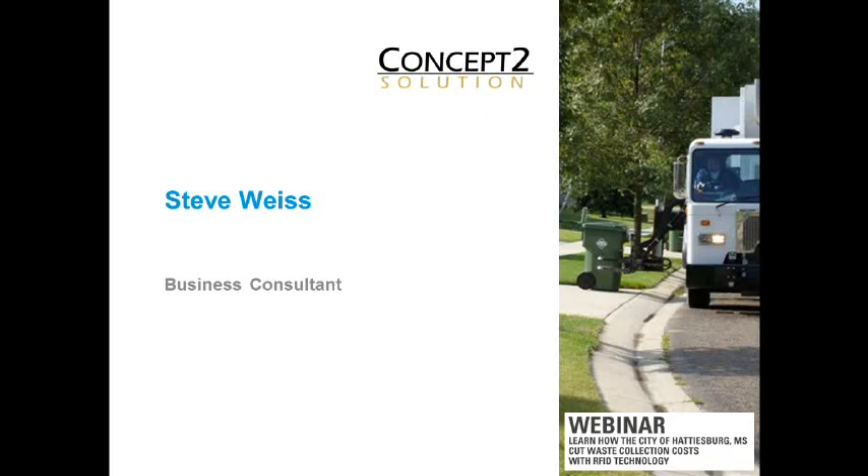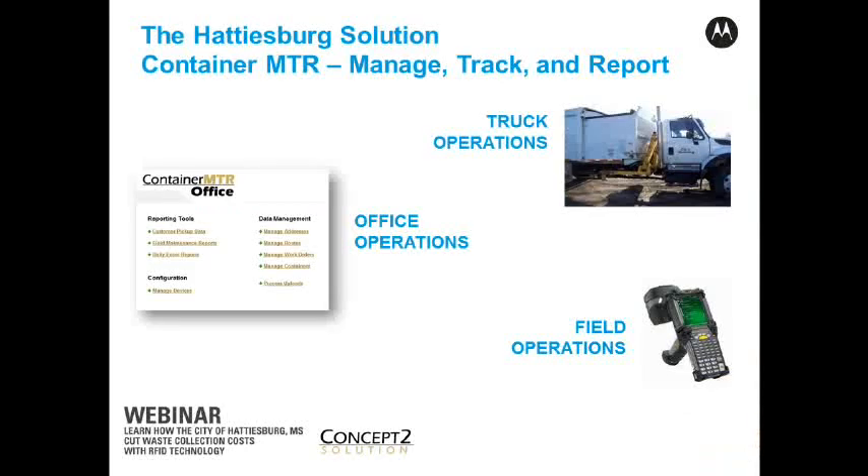We're interested in providing an overall solution. We're a solution integrator provider with the hardware, working with Auto as a partner as well. And we actually make the software that pulls all this together, do the installations, provide the support, and really the project management aspects of all of this. ContainerMTR is the name of the total solution.